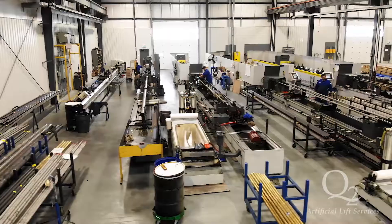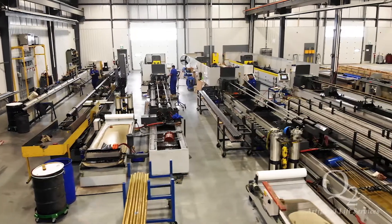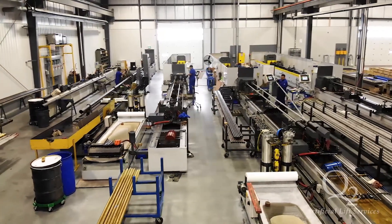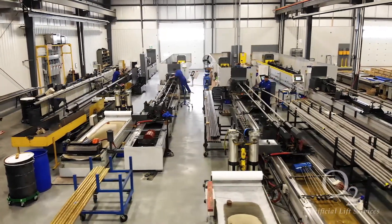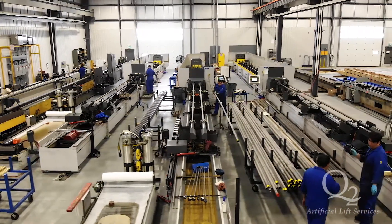Q2 ALS barrel honing production area includes horizontal ID honing with capability to precision hone barrel tubes with a range from one and a quarter inch ID to six inch ID and hold a tolerance of one thousandth of an inch.